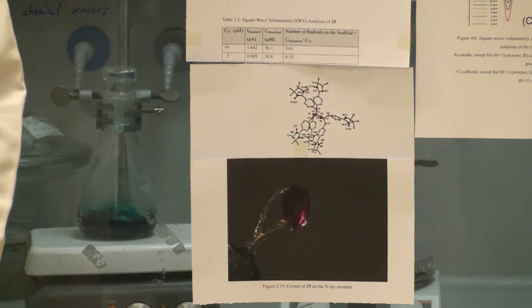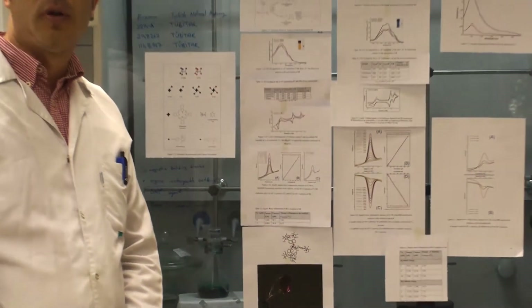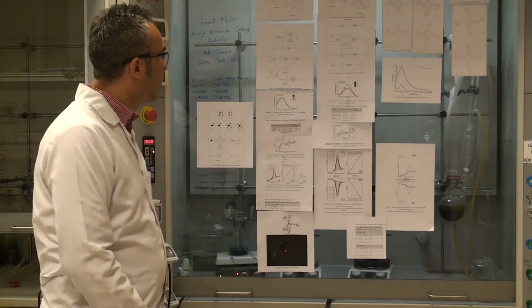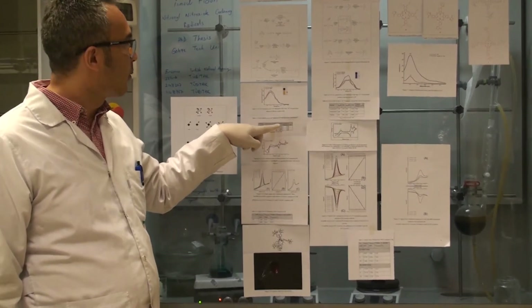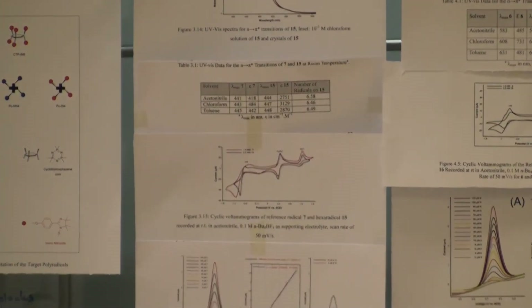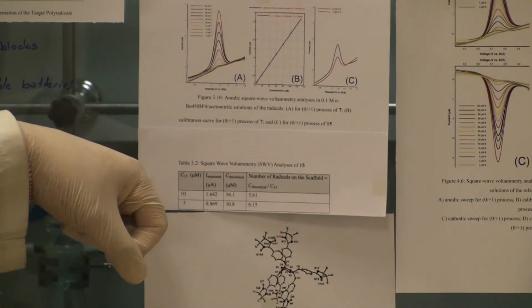We used two quantification methods: one based on absorption spectra and another using square wave voltammetry. Absorption spectra revealed that all compounds bear six Ullmann radicals, and square wave voltammetry also confirmed all compounds have six iminonitroxide radicals.